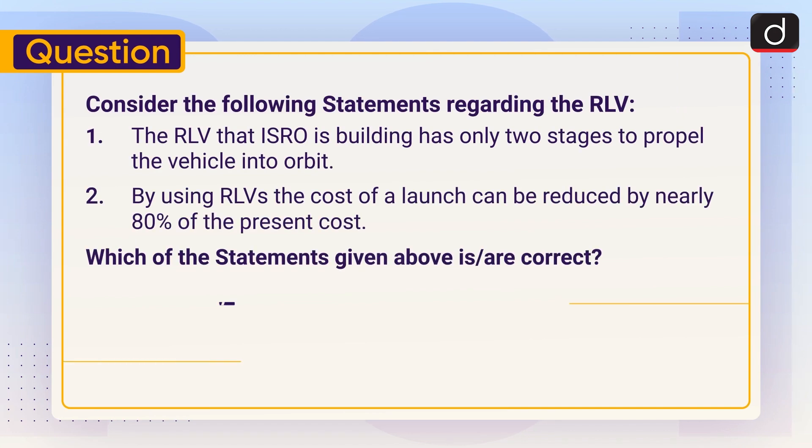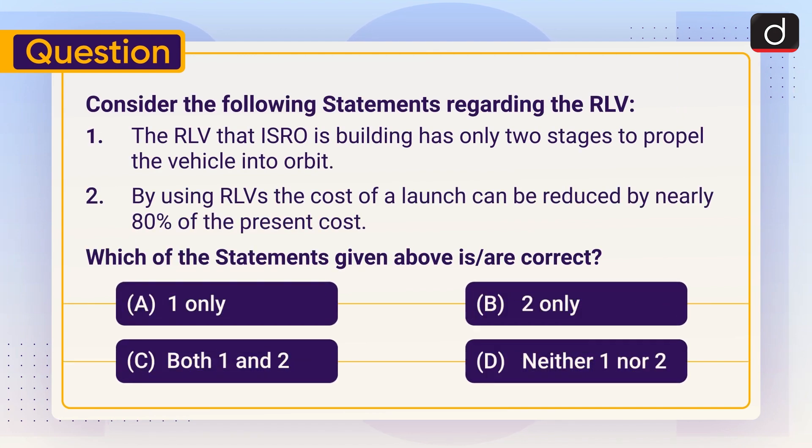Now it's time for the practice question. Consider the following statements regarding the reusable launch vehicle: One — the RLV that ISRO is building has only two stages to propel the vehicle into orbit. Two — by using RLVs, the cost of a launch can be reduced by nearly 80 percent of the present cost. Which of the statements given above is or are correct: one only, two only, both one and two, or neither one nor two? Send the answer in the comment section. Stay tuned for the next episode. Thanks for watching, have a great day.